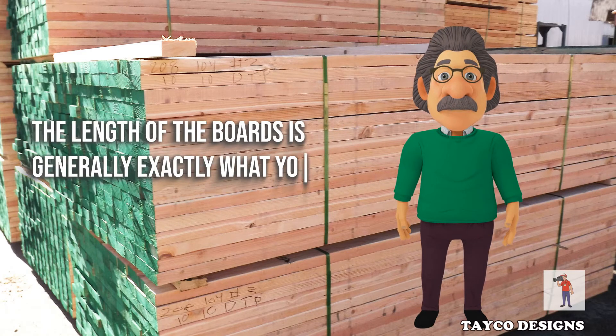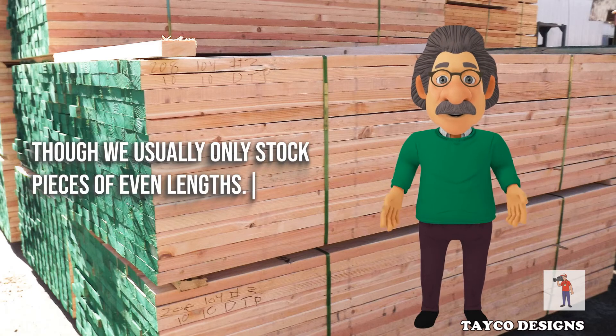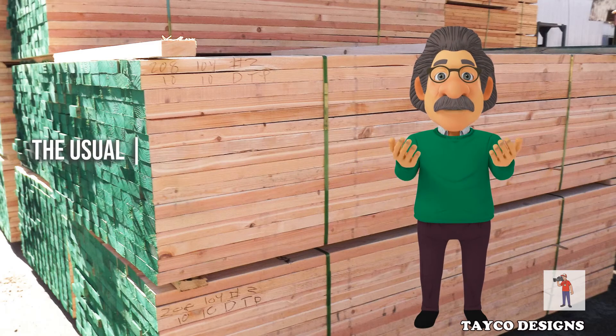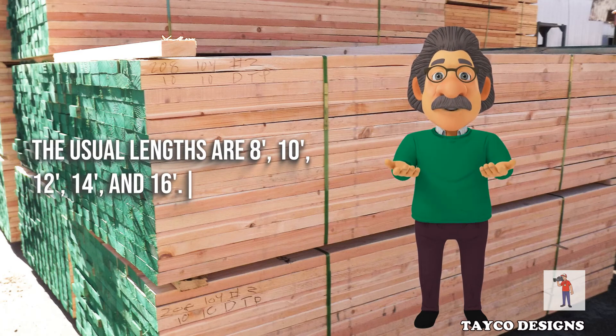The length of the boards is generally exactly what you order, though we usually only stock pieces of even lengths. The usual lengths are 8 feet, 10 feet, 12 feet, 14 feet, and 16 feet.